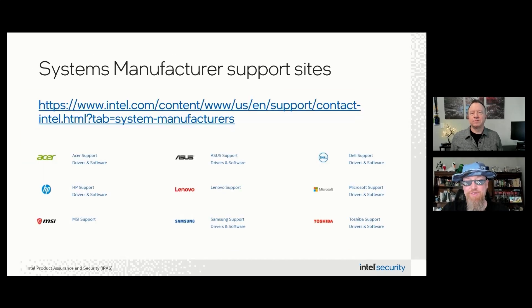As we wind down for this month, we're going to share a short list of system manufacturing partners who also will have additional advisories releasing in May. Please follow the link for a full list of support sites. And with that, happy patching — we'll see you all next time. Thanks for watching.